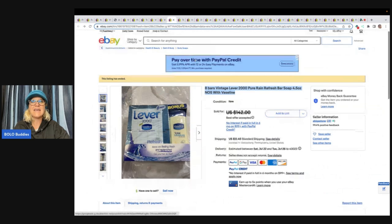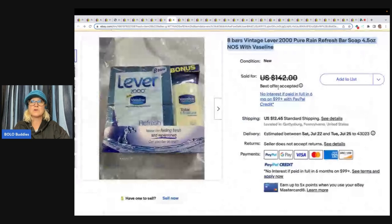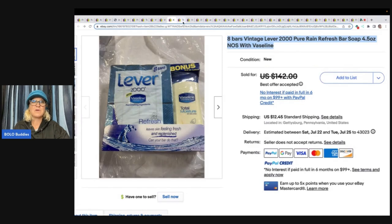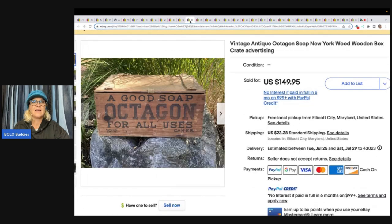This is eight bars of Lever 2000 Pure Rain Refresh Bar Soap, and it comes with some Vaseline. I'm over at Terapeak — I typed it into the search bar — sold for $54 plus shipping. Right here is an old wooden crate, an advertising crate for Octagon Soap, and this sold for $149.95 plus shipping.